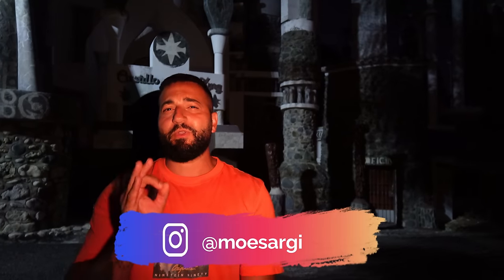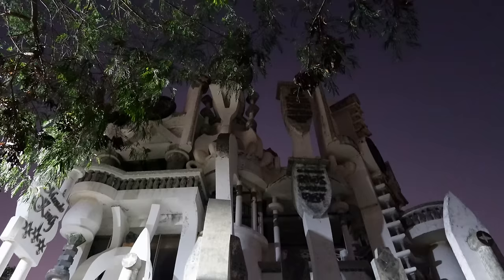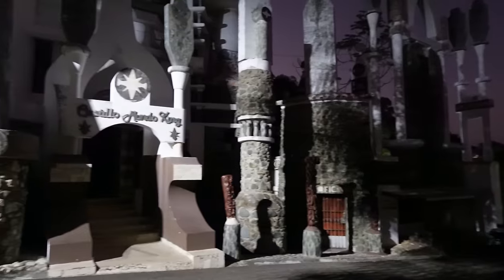What's up guys, I'm Osargi. Welcome back to another video. Today I'm giving you guys something really spooky and really scary here in the hills of Susua. Check out behind me right there — that is the scariest looking castle, scariest looking building I have ever seen in my entire life. I'm going to give you guys a really cool paranormal adventure here.